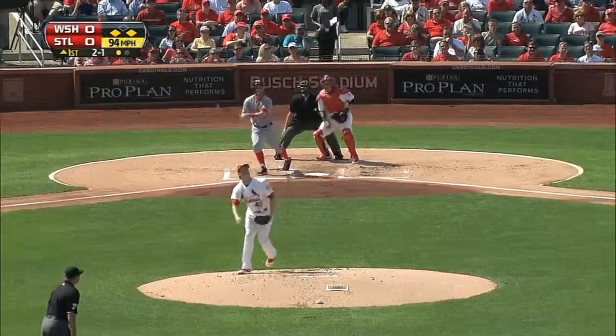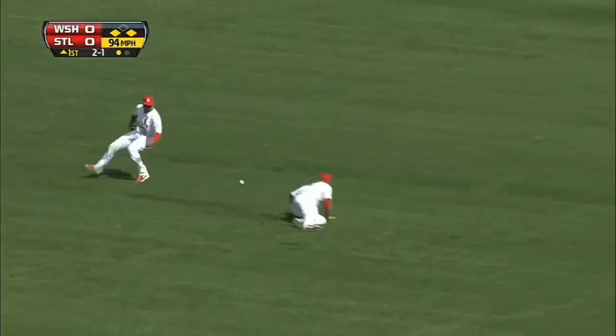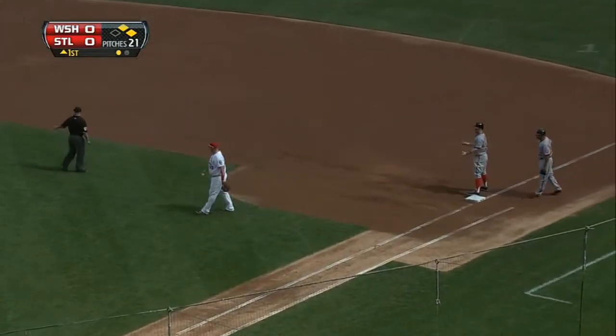First inning, men on the corners. Bryce Harper hits one to left field. Matt Holliday trying to make the sliding grab but it's not happening. Goes for a single for Harper. Denard Spann comes in and the Nationals take a 1-0 lead.